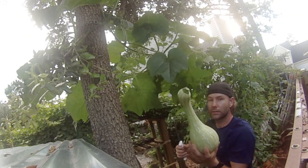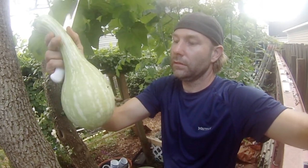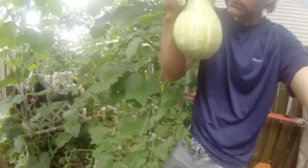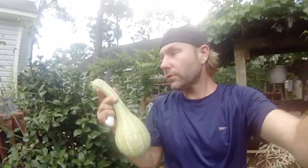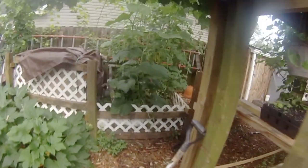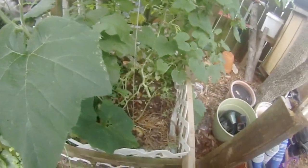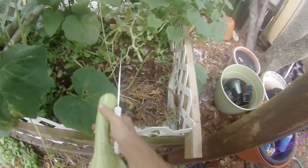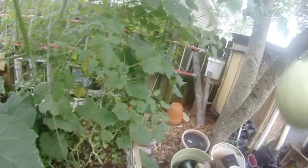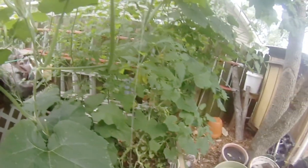Here we are - green striped cushaw, very cool. That's our little hotbed garden and it has been wonderful. The squash at the bottom growing in here - we did get a couple squash before the vine borers got the plants. We got two zucchini and two squash. Not a lot, but at least we got something, and we definitely saw how well they grow here.